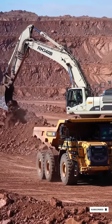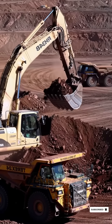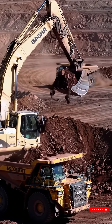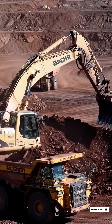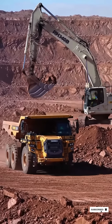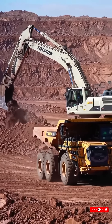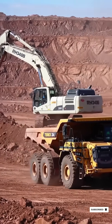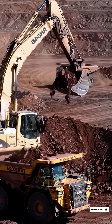The excavator dumps loads into a towering yellow mining dump truck labeled 24 and branded Terex, positioned beside it. The ground is rough, dusty, and filled with loose soil and debris. In the background, another colossal mining truck slowly drives through the excavation site, kicking up a trail of dust.